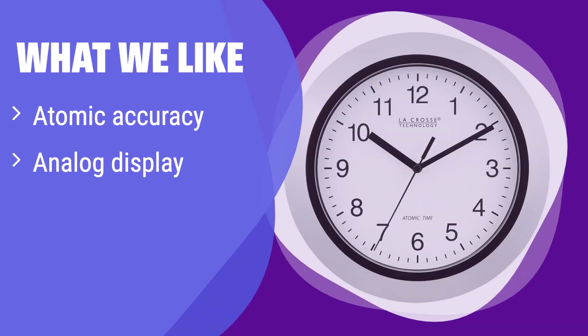What we like: this clock provides atomically precise timekeeping, ensuring accuracy down to the second. Its classic analog design is both stylish and easy to read. If you prefer a simple, elegant clock with unparalleled accuracy, this is the option for you.